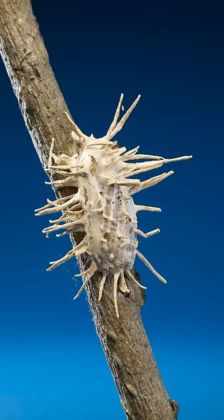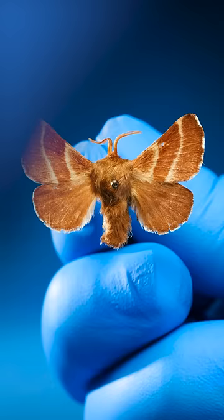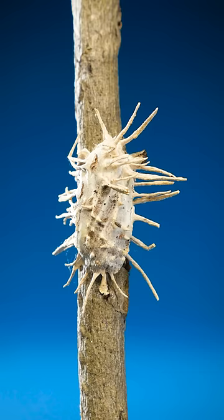Well, one day, a microscopic spore from a parasitic fungus landed on this moth. Day by day, the fungus grew. It consumed the moth's insides and enveloped its entire body. Then it sprouted these cute little branches to produce more spores which flew away to infect more moths.